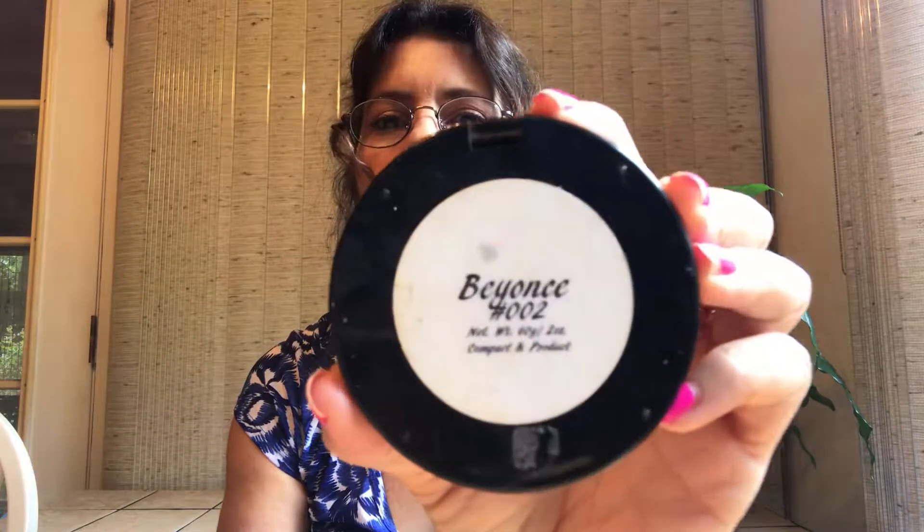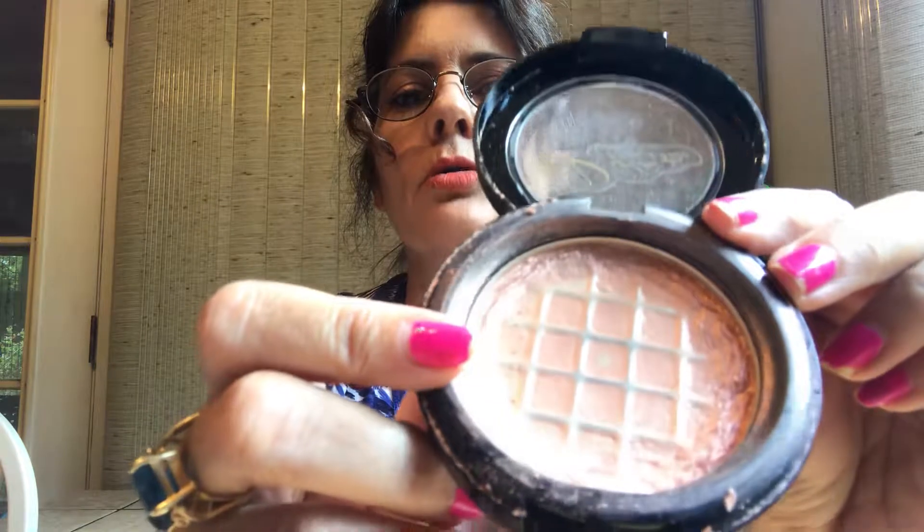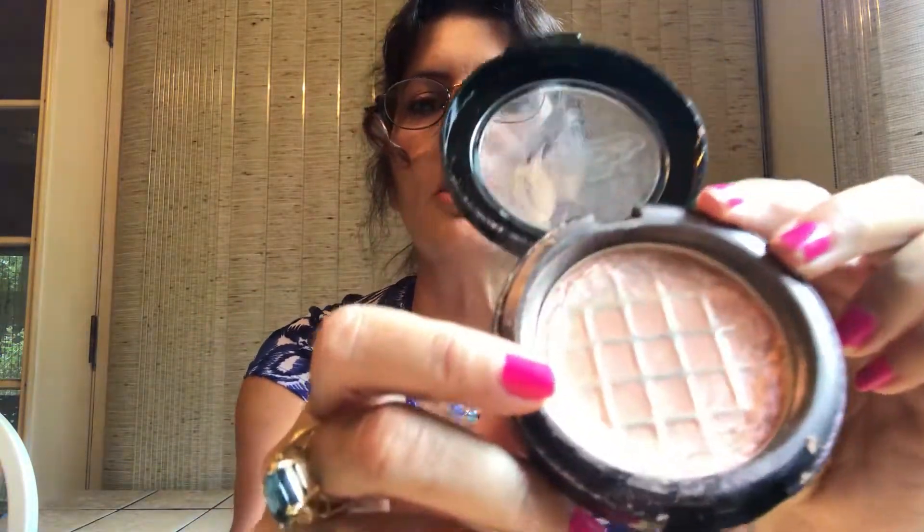My holy grail highlighter: I love all the BECCA highlighters, but if I could only have one it's the JD Glow — they used to call it Beyoncé but renamed it. I'm already on pan with this one. It's a pinky rose highlighter, absolutely stunning — kind of pinky peachy. It's my absolute number one holy grail highlighter.